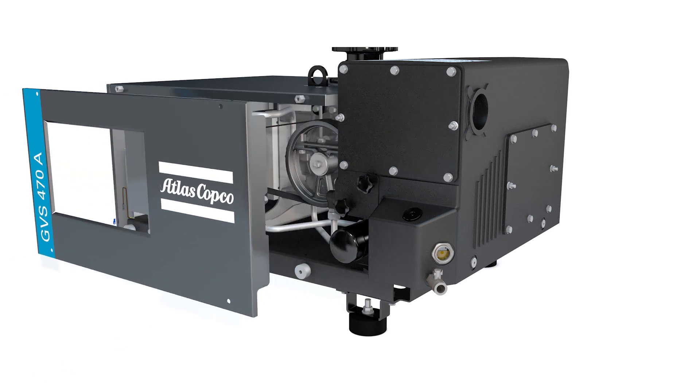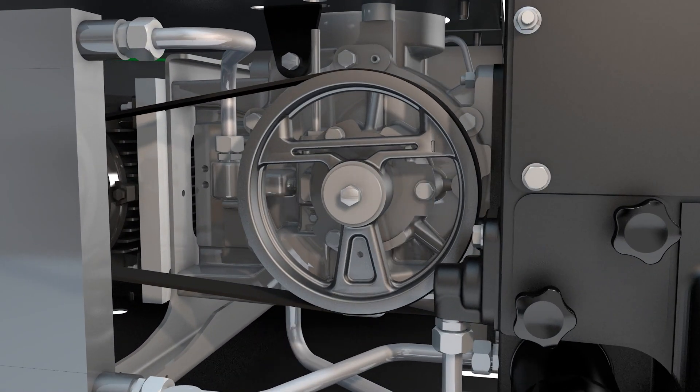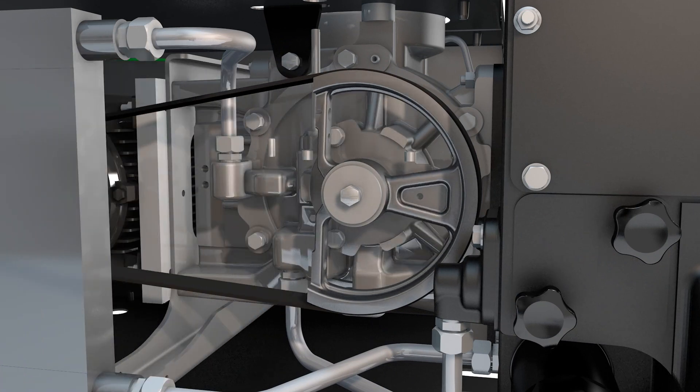The GVSA can run at any inlet pressure in continuous duty, which means it can handle a broad range of applications.